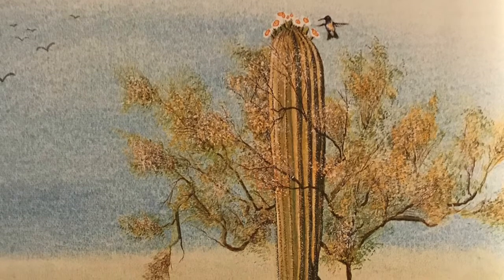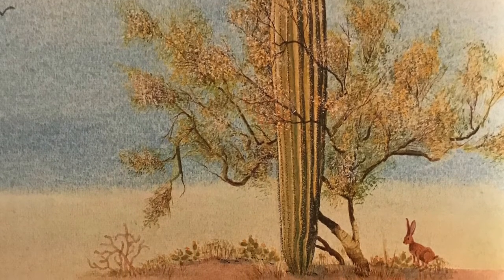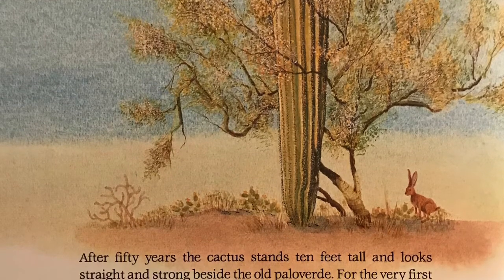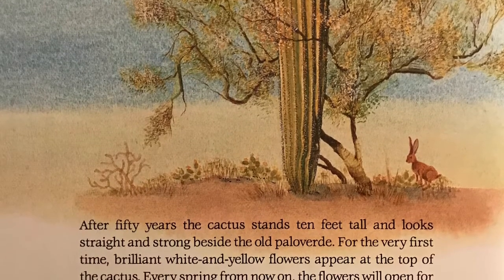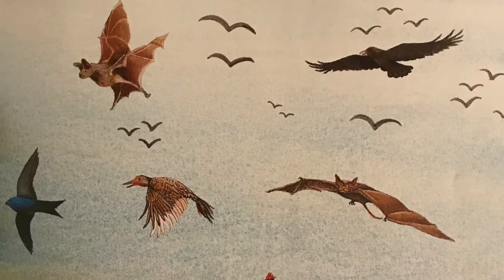After 50 years, the cactus stands ten feet tall and looks straight and strong beside the old palo verde. For the very first time, brilliant white and yellow flowers appear at the top of the cactus.